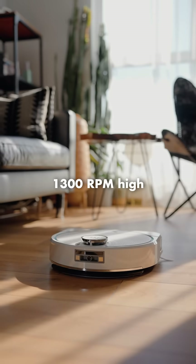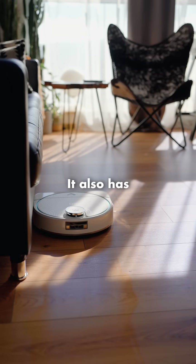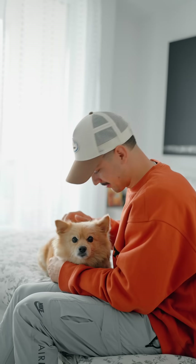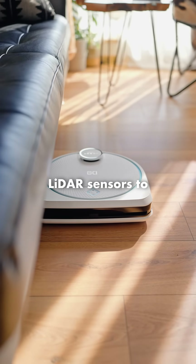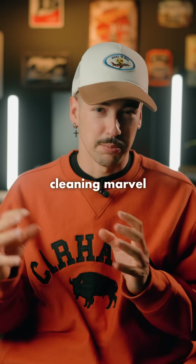It features a 1300 RPM high-speed mopping system, ensuring instant cleaning of my floors. It also has tangle-less hair suction, which picks up all of the dog hair you might have around the house — and trust me, I have a lot. From advanced LiDAR sensors to a powerful cleaning system and a phone app to control it, the Hobot Liji D8 is a true cleaning marvel.